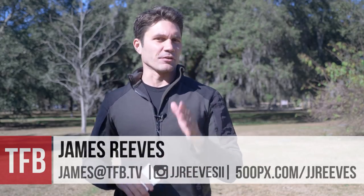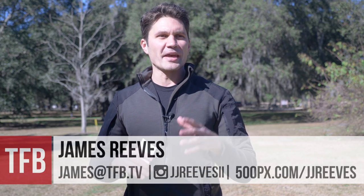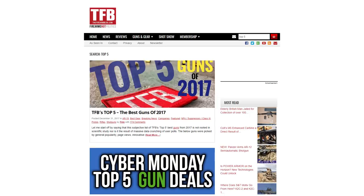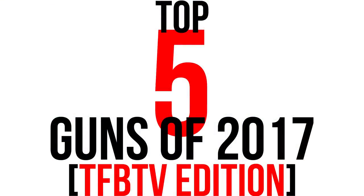Hey guys, James again with TFB TV. Now those of you that read our mother blog, thefirearmblog.com, you may have seen a few articles lately that have been the top blank guns of 2017. That's a new thing for us. Over the past 10 years we've actually never done a roundup like a best guns of whatever year it is for that respective year. So we wanted to try that this year because those tend to be pretty popular articles and videos. This is going to be our first shot at it at TFB TV — the top five guns of 2017.